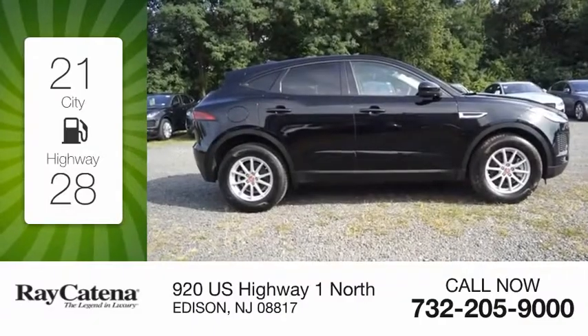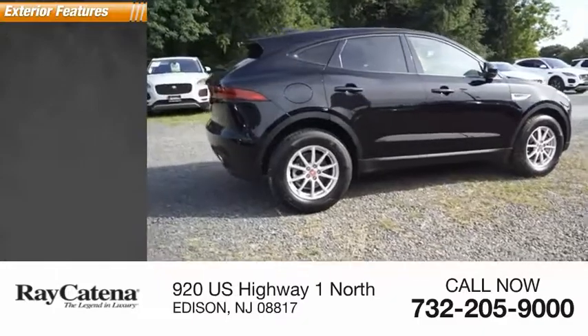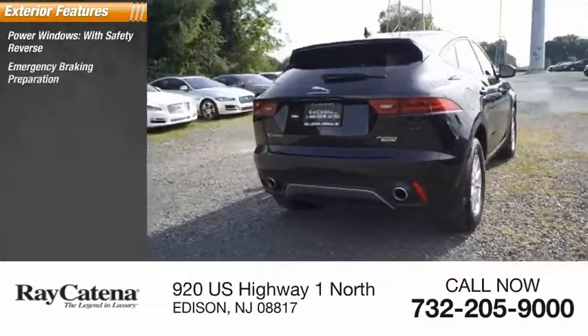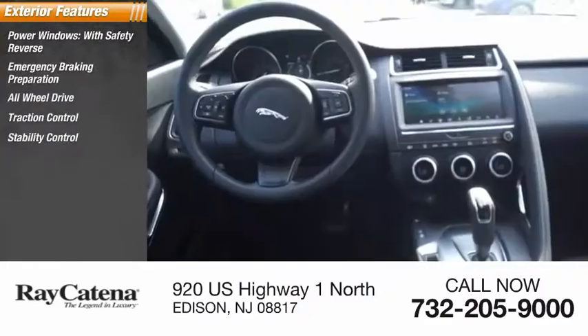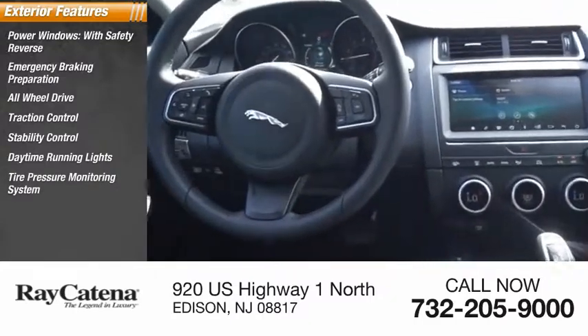This vehicle has less than 4,000 miles. Here are some of this vehicle's great options: power windows with safety reverse, emergency braking preparation, all-wheel drive, traction control, stability control, daytime running lights, tire pressure monitoring system.